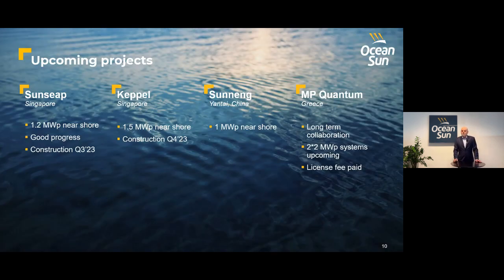A few words on the most important upcoming projects. Singapore floating solar is very high on the agenda. All the advantages are present: very high cost of land, and many of the best rooftops are already taken. We are well positioned to deploy near-shore solar with our seaworthy floating PV systems. With Sunseep, a subsidiary of EDP, we are planning a 1.2 megawatt near-shore system in the Strait of Singapore, and we hope to start construction later this year.